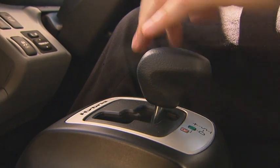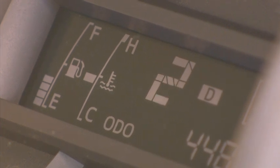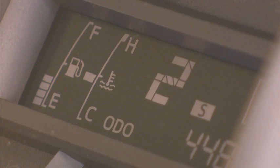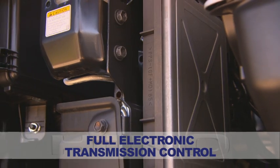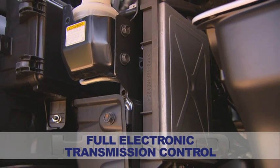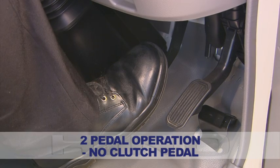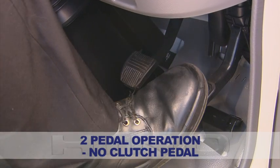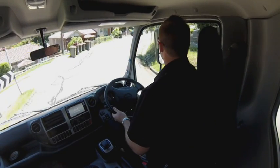A Hino ProShift 5-speed automated manual transmission is employed to further reduce fuel use and provide ease of use. As the description suggests, the ProShift 5 is an automated manual — a manual transmission where gear changes and clutch engagement are electronically controlled by the transmission ECU. It's a true two-pedal transmission, which allows the truck to be driven much like a conventional automatic vehicle, as there is no clutch pedal.